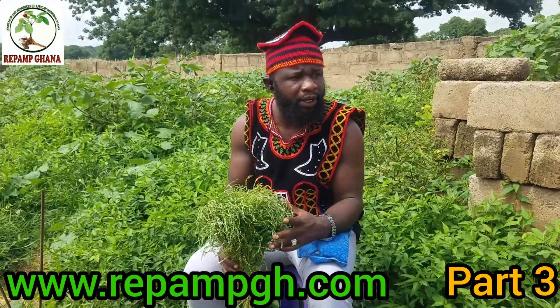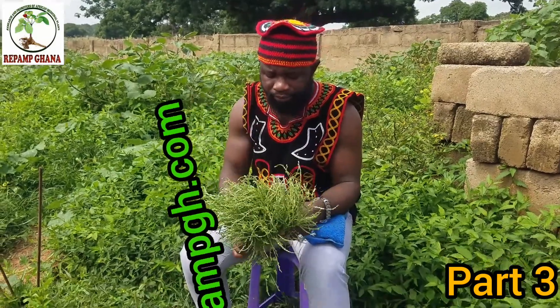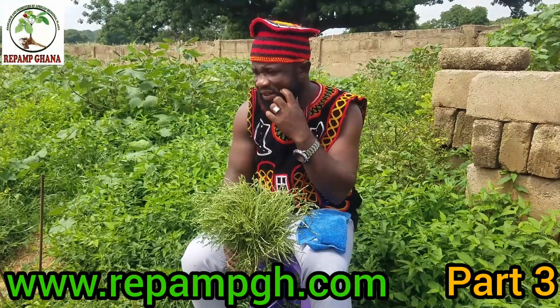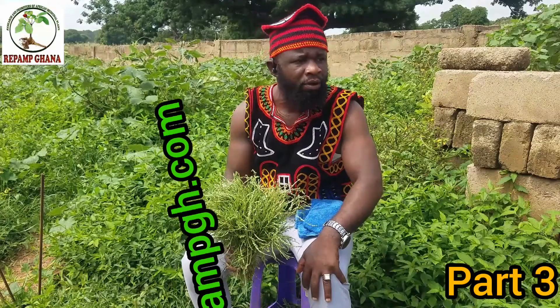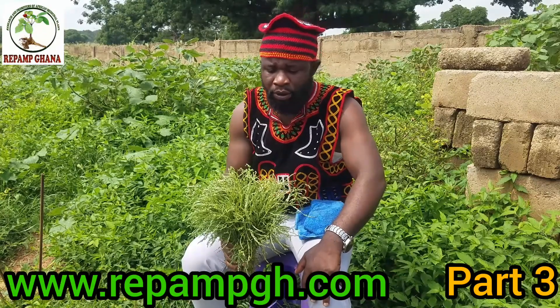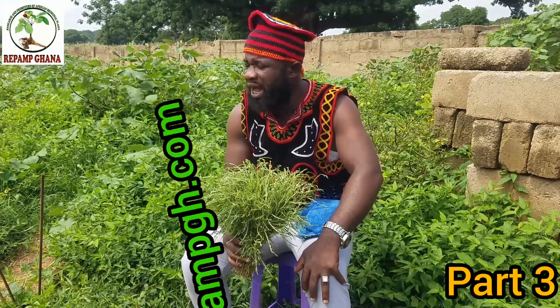We are here on part three of the same plan — we call it a stone breaker, we also call it seeds under leaves. It is a common plant. Now we'll be talking about the kidney. The kidney is one of the most important organs in the body, working 24/7, and it is supposed to always be healthy.